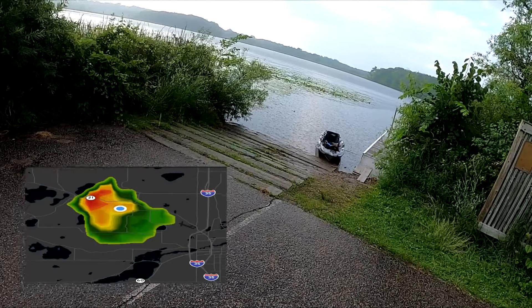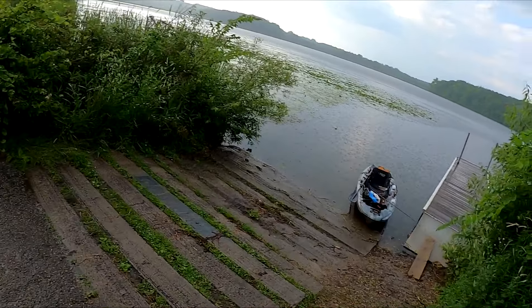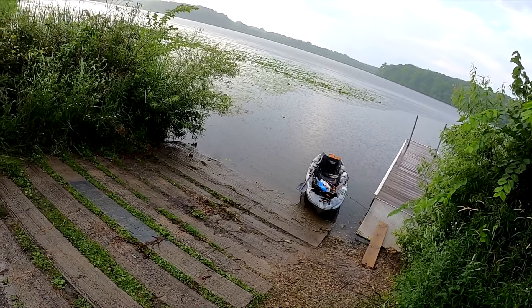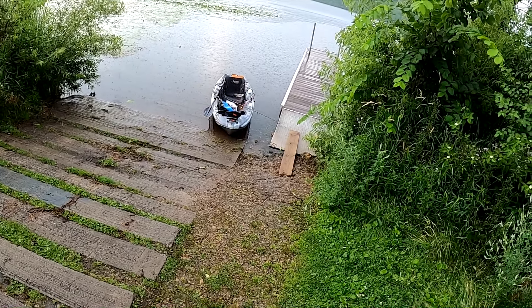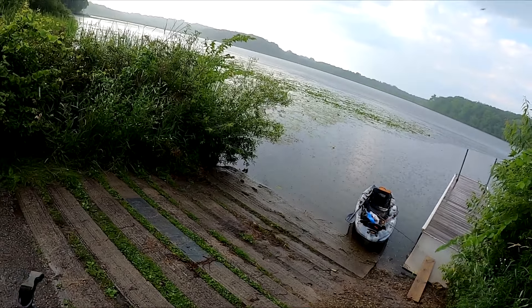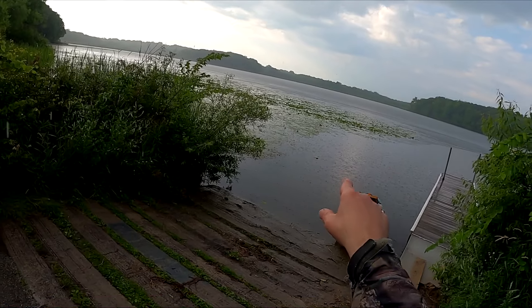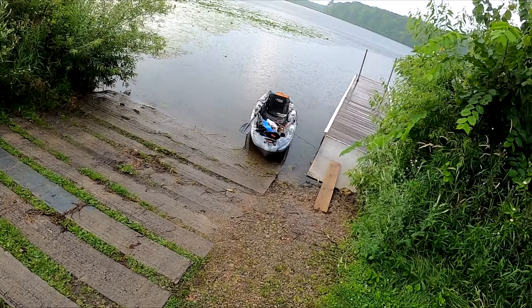It just started downpouring super heavy when I was out there and I couldn't take it anymore, I had to come back. I still want to go back out, so what I'm going to do is grab the yak, pull up here a little bit farther, and see if this will pass. If it passes, I can get back out here for at least an hour, hour and a half, and try for some crappies and sunnies.